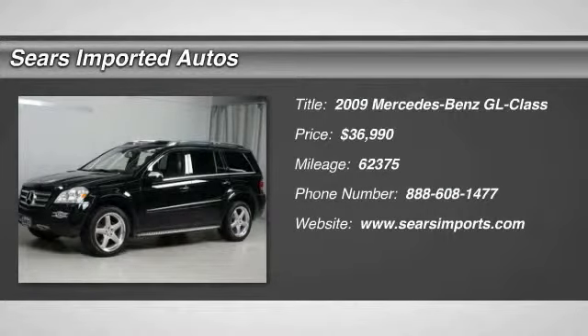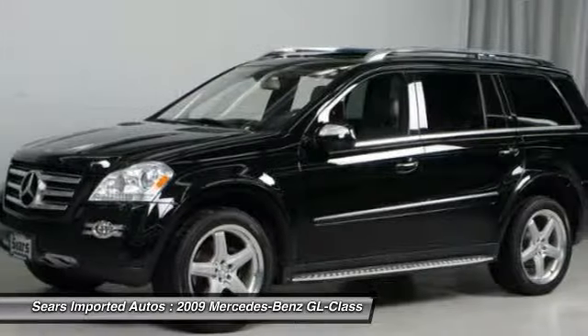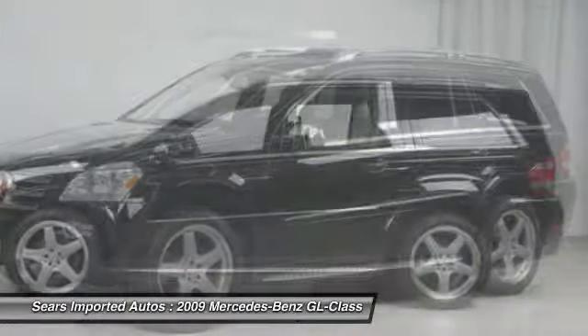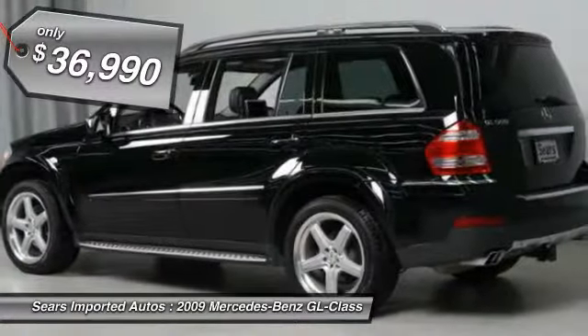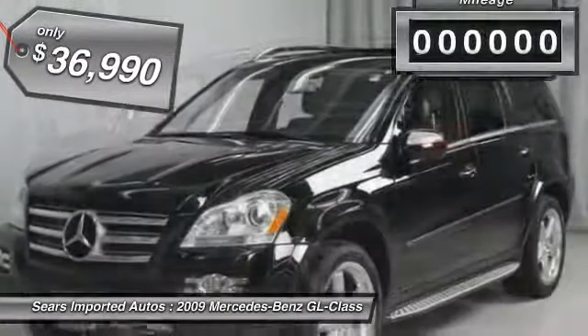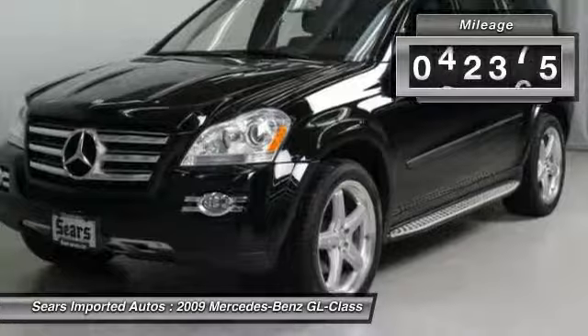GL 550 4MATIC, black leather, class 4 trailer hitch, dual screen rear seat entertainment, heated and active ventilated front seats, illuminated door sills, navigation system, and power moonroof. Are you looking for a terrific value in a vehicle?